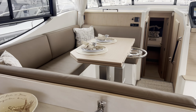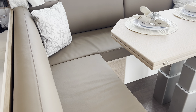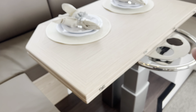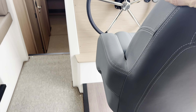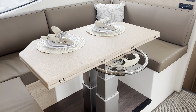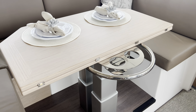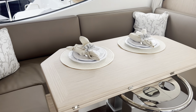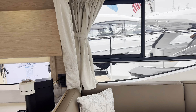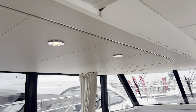Moving up into the main salon seating area, there's plenty of room. You can fold this out and turn the helm station around so it's facing in - you can easily seat eight people comfortably around here. The table lowers and folds out with a filler cushion so you can use this as another double bed.